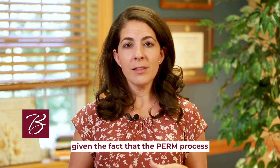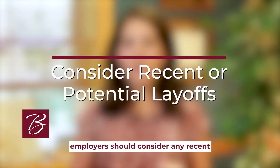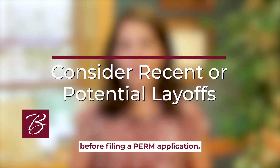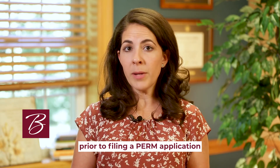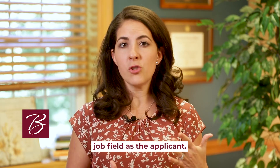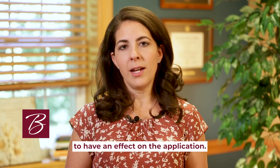Finally, given the fact that the PERM process was established to protect American workers, employers should consider any recent or potential layoffs before filing a PERM application. Any layoffs of U.S. workers occurring within six months prior to filing a PERM application will lead to issues if those positions were in the same job field as the applicant. Company layoffs in unrelated positions are unlikely to have an effect on the application.